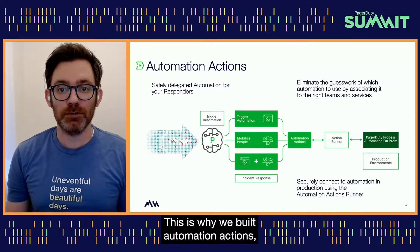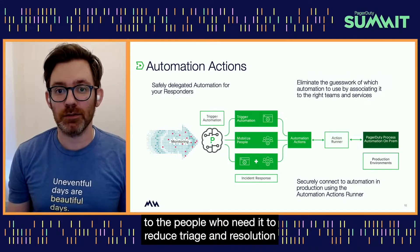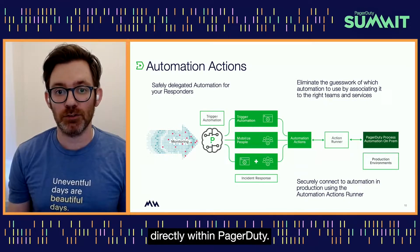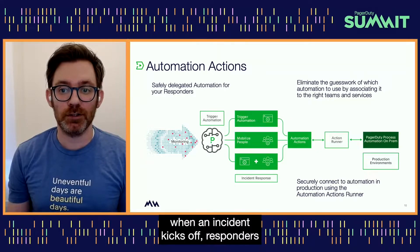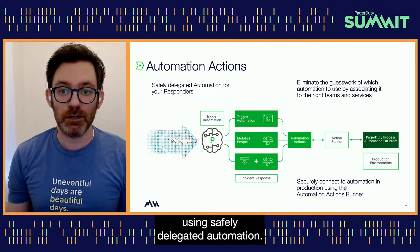This is why we built Automation Actions. It lets you connect any size and scope of automation to the people who need it to reduce triage and resolution time. PagerDuty Automation Actions connects your first-line responders to corrective automation directly within PagerDuty. Instead of pushing escalations to specialists when an incident kicks off, responders can triage and resolve incidents themselves using safely delegated automation.